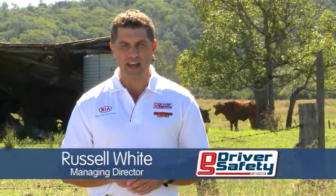Hi, I'm Russell White from Driver Safety Australia and welcome to this month's Road Safety Tip. The topic for this month is rural driving.